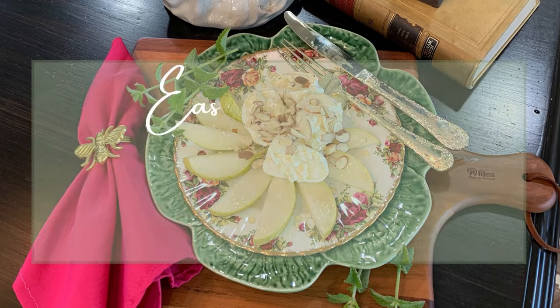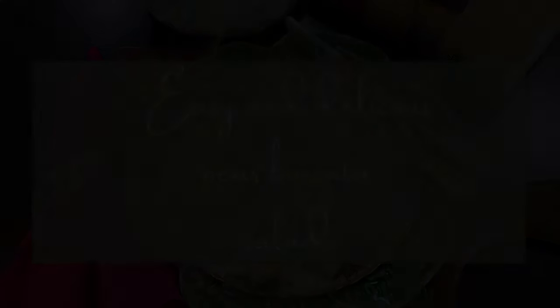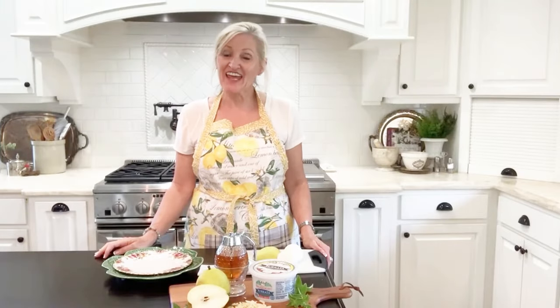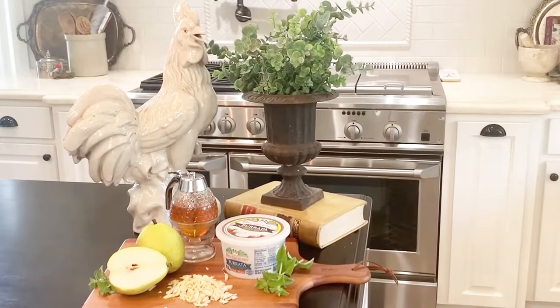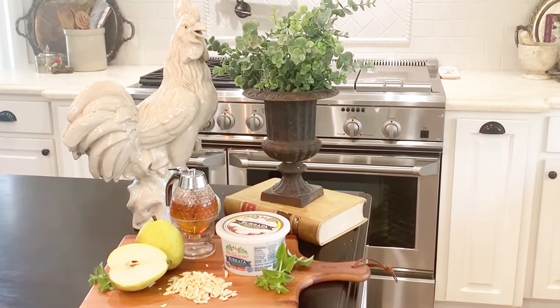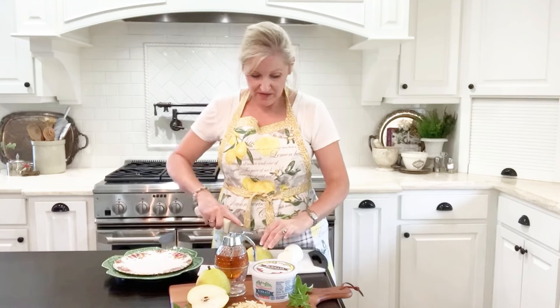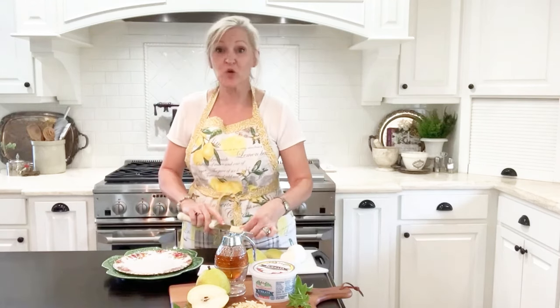I'm so glad that you're here today. Today I am going to show you how to make a pear burrata salad. This salad is so incredibly easy, it's delicious, and it's elegant. Here are the ingredients I'm using: fresh Bartlett pears, some honey, some fresh burrata cheese, and some sliced almonds. So let's get started. I'm starting with a Bartlett pear, just slicing it in half and getting the core out.